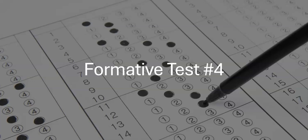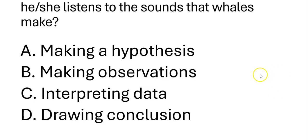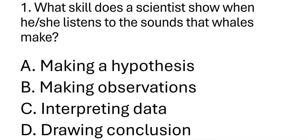Hello students, how are you today? So now let's have our formative test number four. Are you ready? All right, it seems that you're ready. Let's start. Let's have the first question.